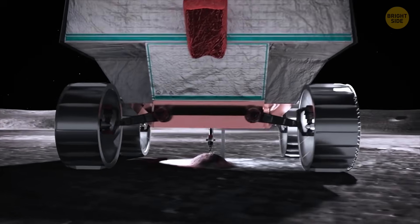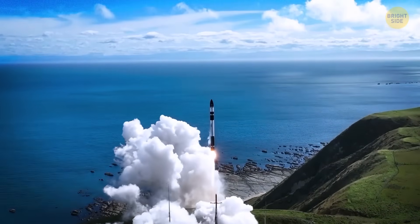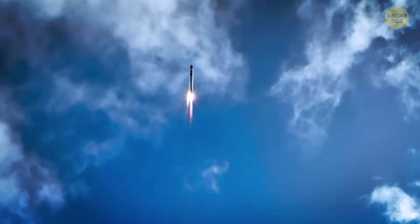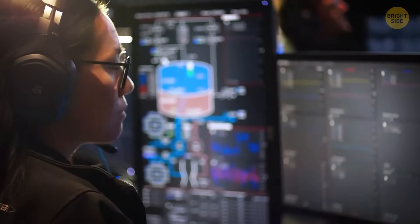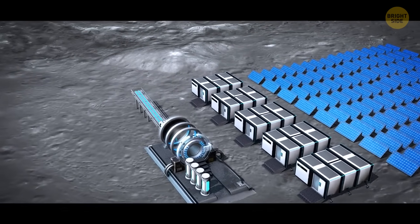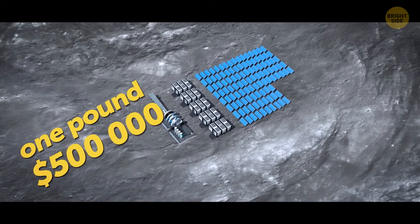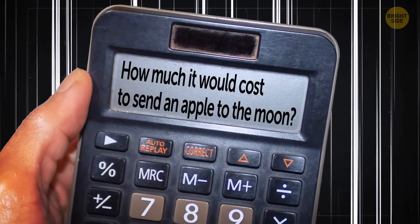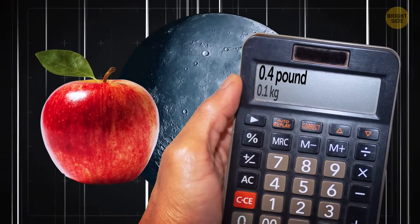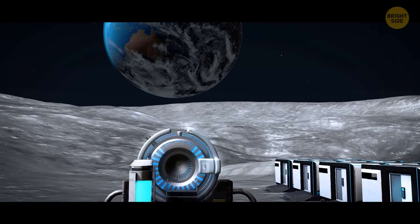Mining helium-3 and bringing it back to Earth is no easy feat — it's super expensive. Rockets need tons of fuel to break free from gravity. Every single bolt and screw on the spacecraft must be engineered to survive extreme conditions like radiation. You need a team of rocket scientists working around the clock to make sure nothing goes wrong. Generally, it costs about half a million dollars to send one pound of payload to our satellite, based on estimates from NASA. For comparison, the Chinese launch system itself weighs around 80 tons.